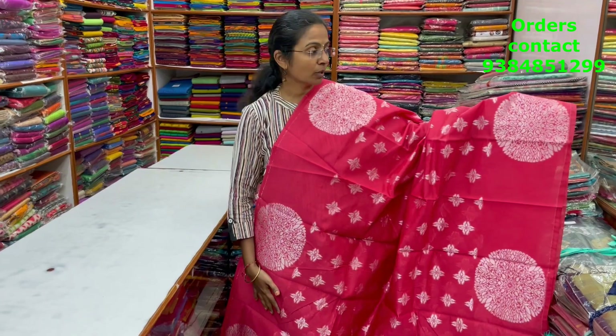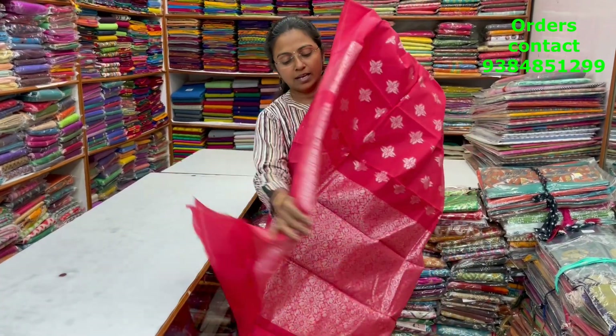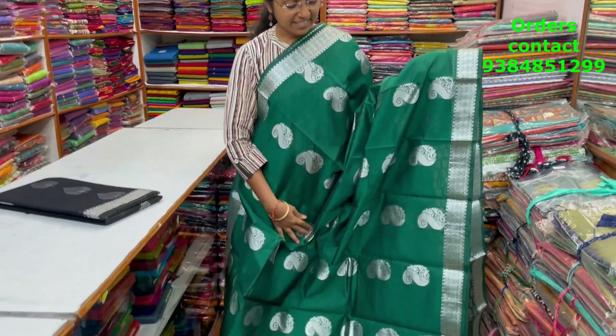A very classy Kora silk cotton saree with a silver butta style pattern — a borderless pattern with circle pattern border — and buttas running through the body. The pallu is shown, the blouse is a plain blouse, and the price of this saree is ₹1250.